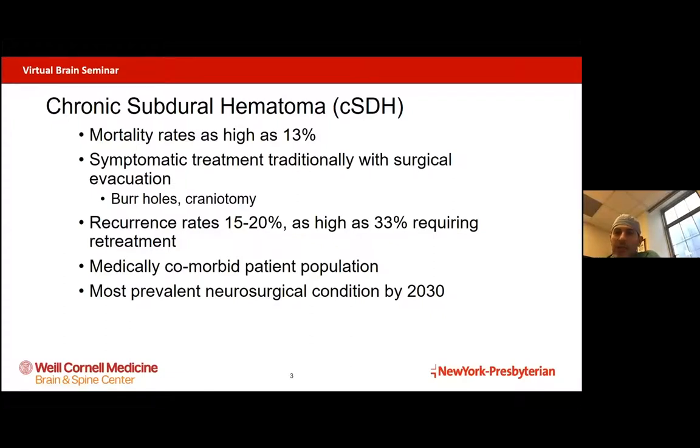It is a pathology that we commonly see in the elderly because as we age, our brain begins to actually shrink a little bit away from the covering of the brain. And veins that traverse in that space can get torn and can bleed a little bit, even after a minor head trauma, such as a trip and fall or bumping of the head. And when that blood builds up, it starts to cause a lot of progressive neurological symptoms in this elderly population.